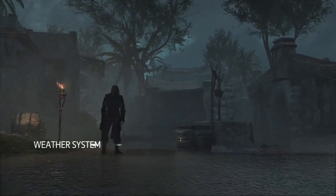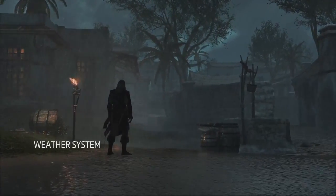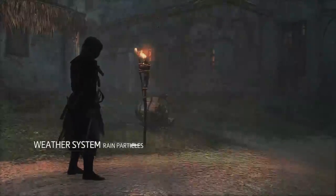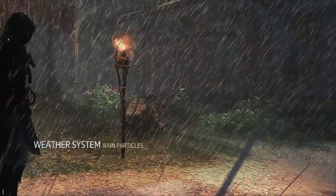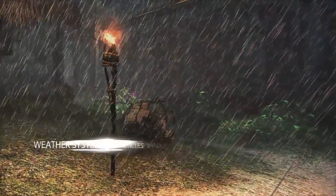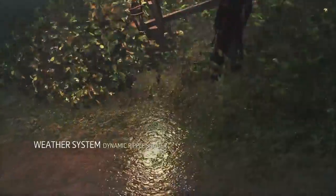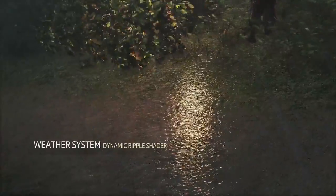Our fully dynamic weather engine can make you feel the unique atmosphere of the Caribbean thanks to many different innovations. Rain is composed of thousands of individual raindrops, each one a particle that is independently lit. We use compute shaders to create dynamic ripples and puddles that react to the intensity and direction of the wind.